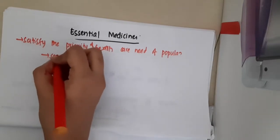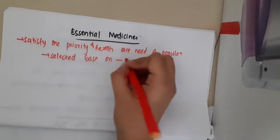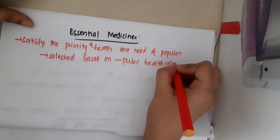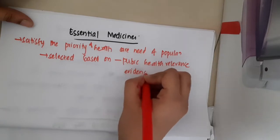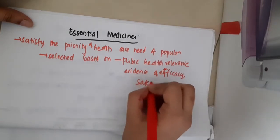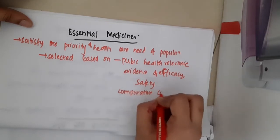They are selected based on the following: public health relevance, evidence of efficacy, safety, and comparative cost effectiveness.